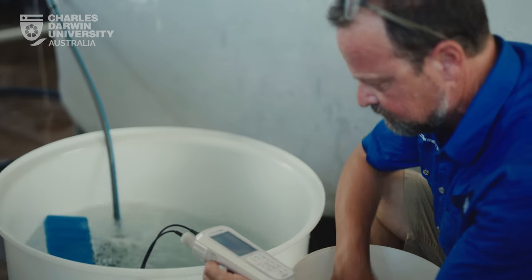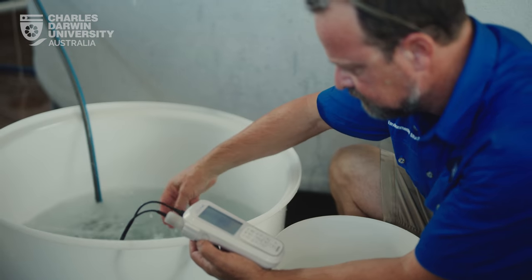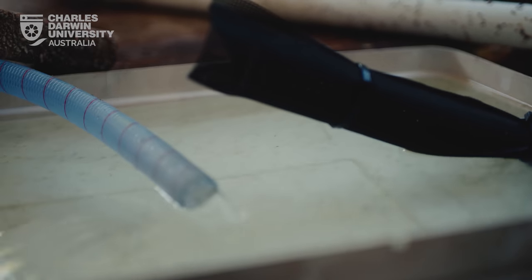Today we're draining down this tank with the post-larval prawns and then we'll harvest these little guys out, pack them into boxes, and the prawns will go out to the farmers.